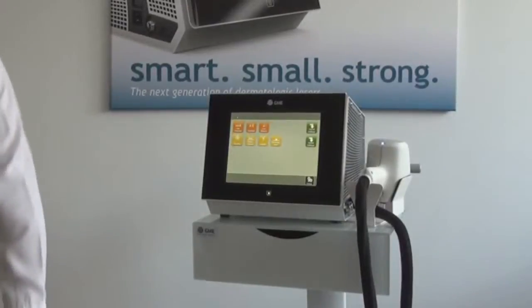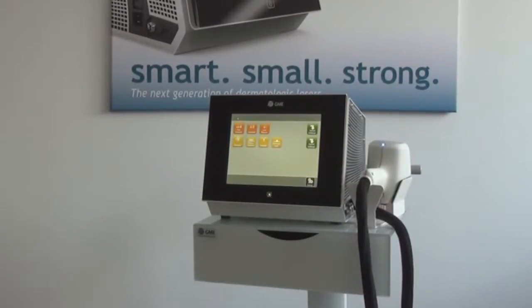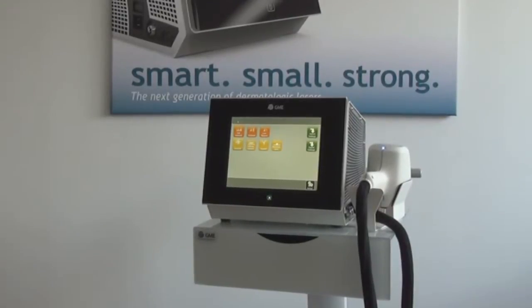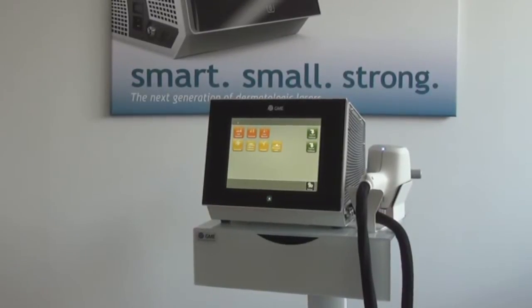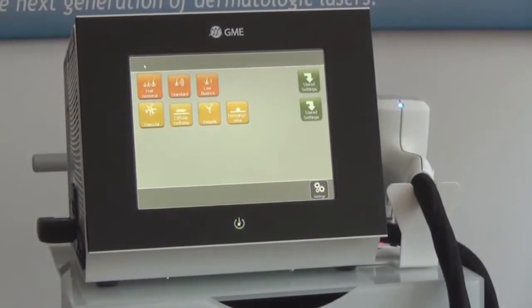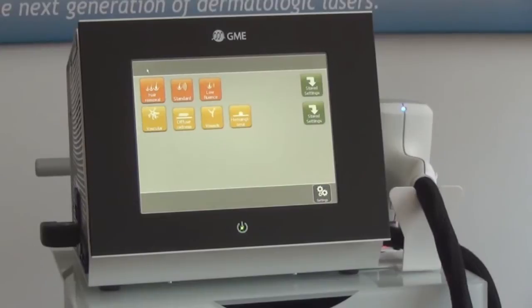No service technician is required for installation or transportation. The system can be transported in cars and even in airplanes as normal luggage. Linscan 808 is strong — a full back can be epilated in less than 15 minutes.